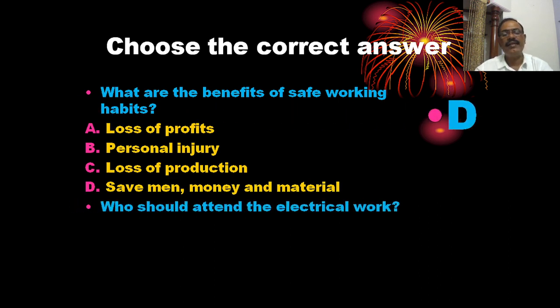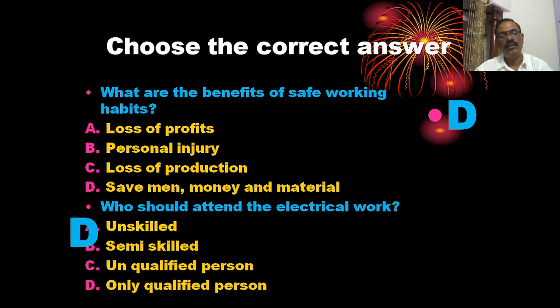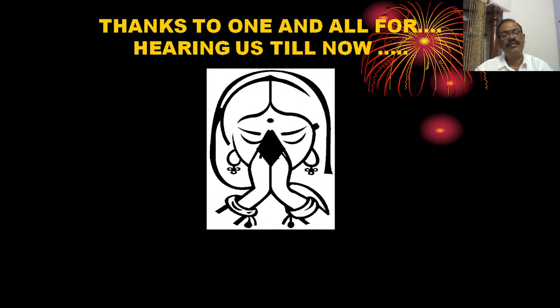Who should attend electrical work? The options are: unskilled, semi-skilled, unqualified, and only qualified persons. Only a qualified person can attend electrical work. The correct answer is D.